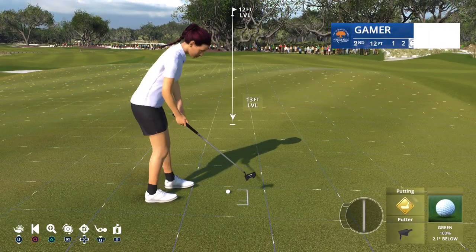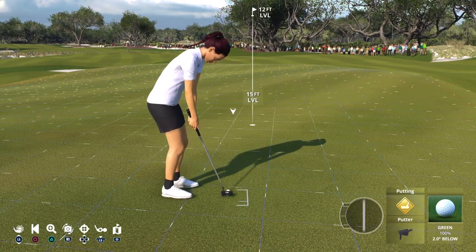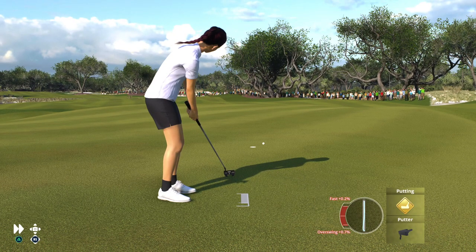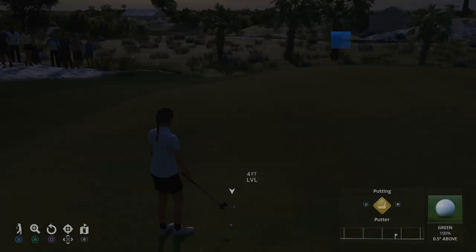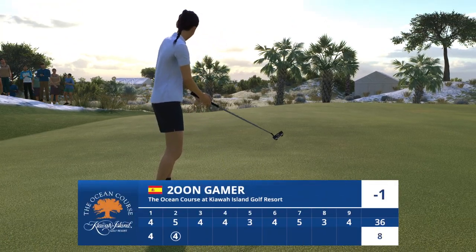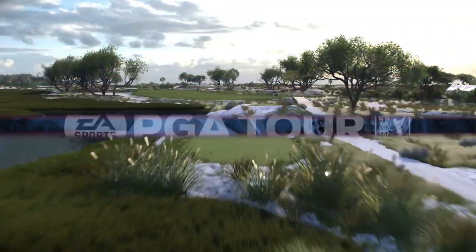Sensational shot here — on in two on the par five. A good look at eagle. Two good shots into this par five and a chance to be more than well awarded. Just not quite on line and that'll drift a couple feet by. Okay, two-footer converted — that was well played.